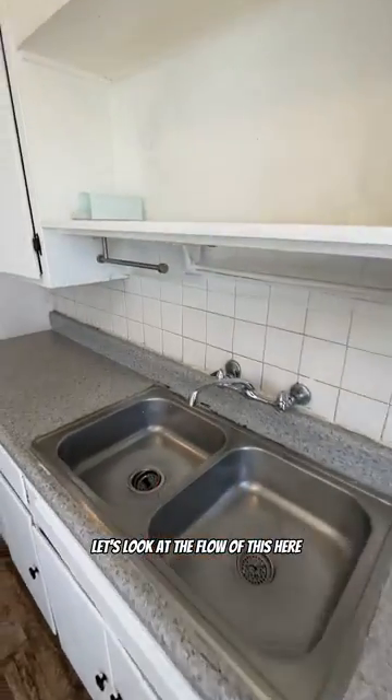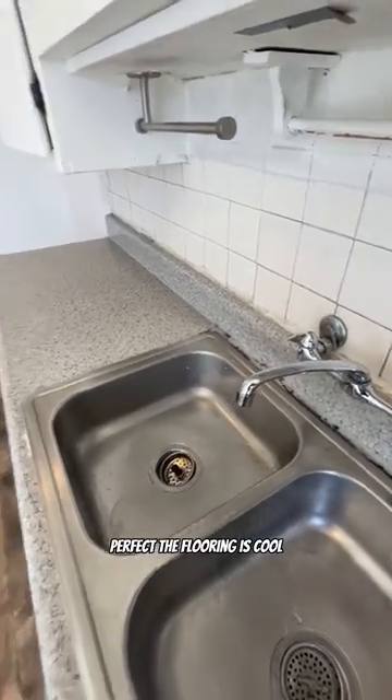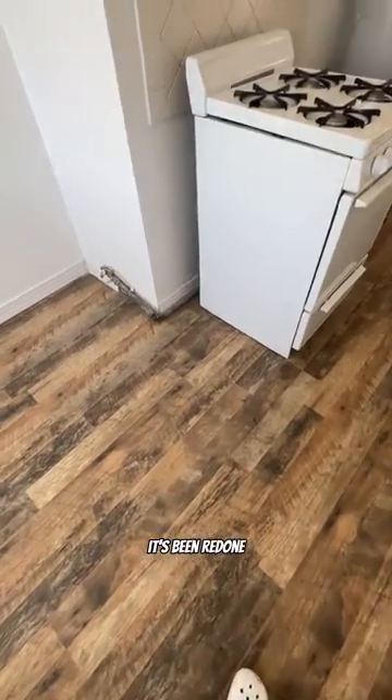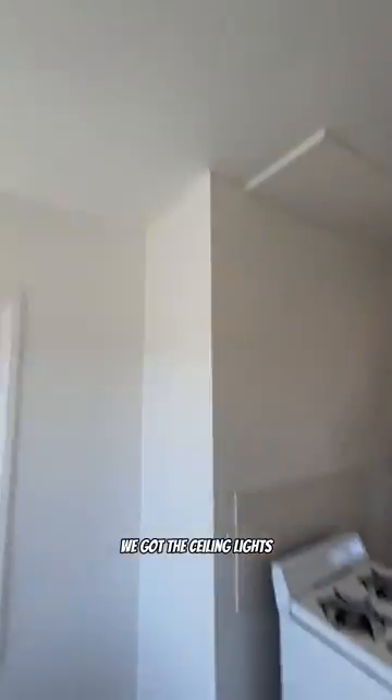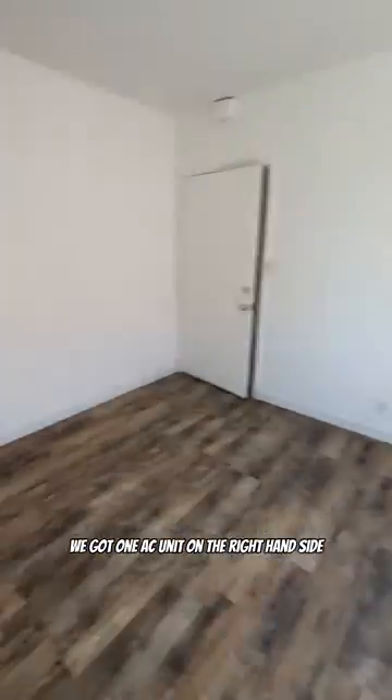Let's look at the flow of this here. The flooring is cool — I love the coloring. It's brand new, it's been redone. We got the ceiling lights, and no fridge in this unit. We got one AC unit on the right-hand side.